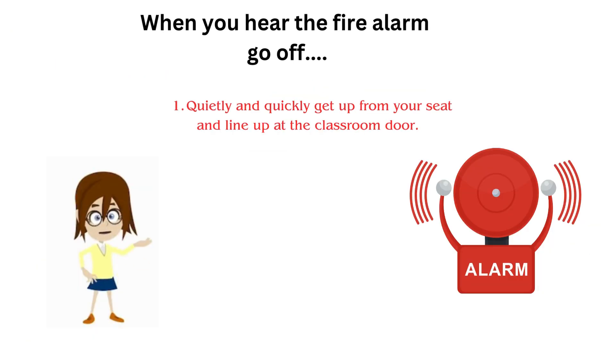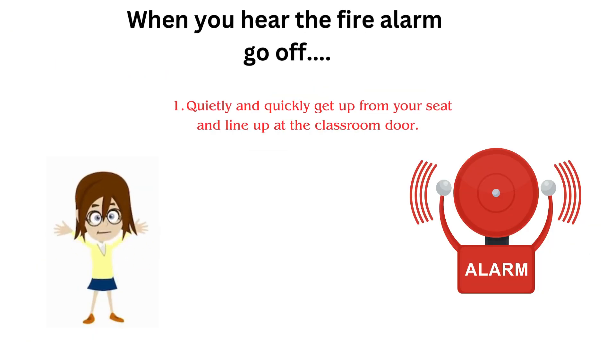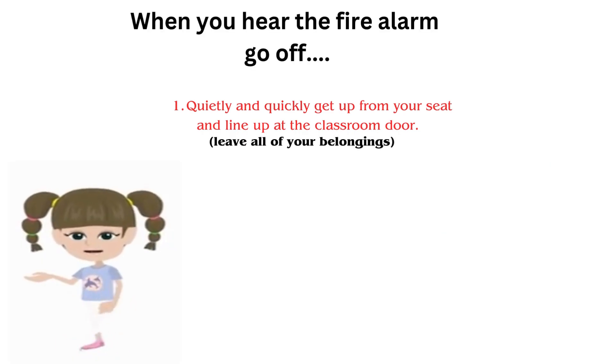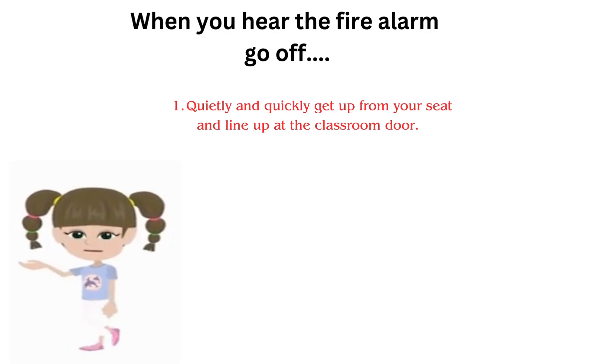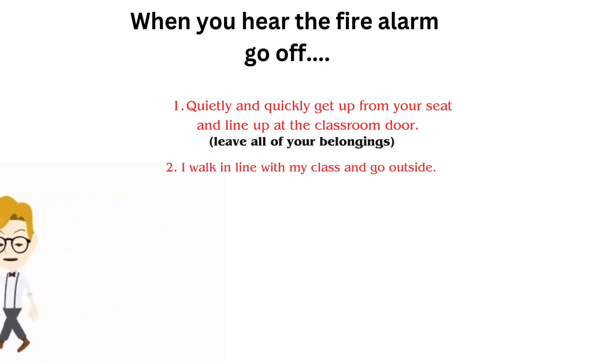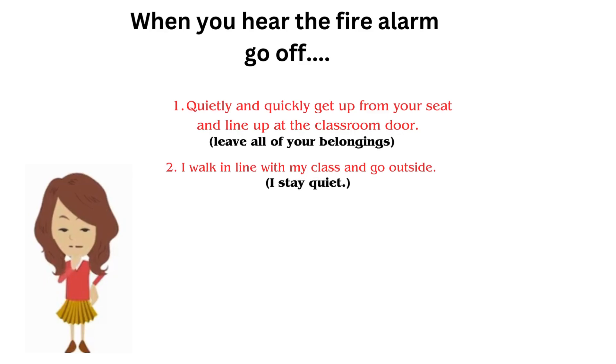When I hear the fire alarm, I quietly and quickly get up from my seat and line up at the classroom door. I leave all of my belongings. I walk in line with my class and go outside.